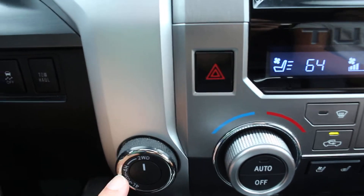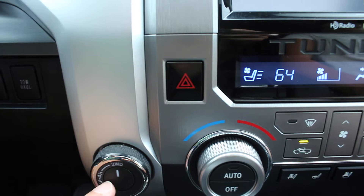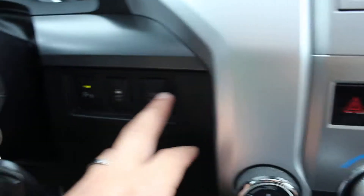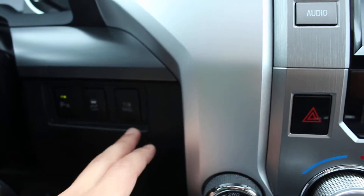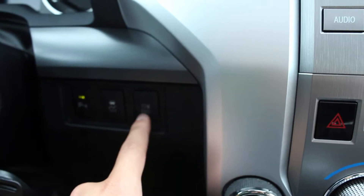This is a four-wheel drive truck — it is the V8. You have the option of putting in four-wheel drive right there. You got the tow system, and it does have the tow package as well.